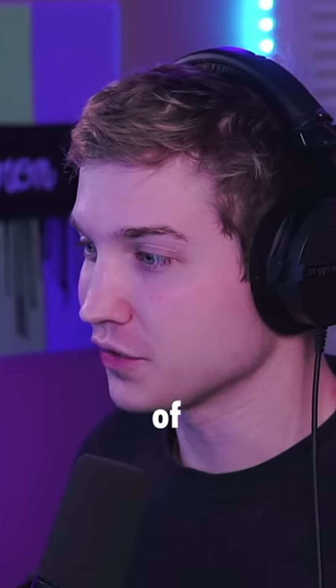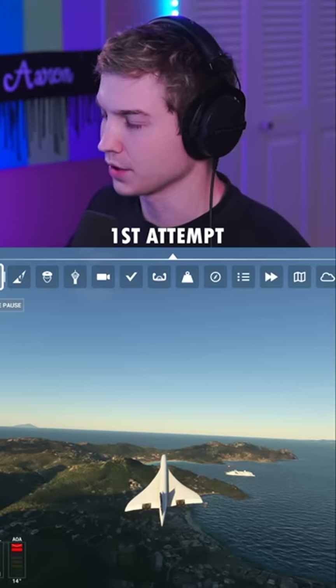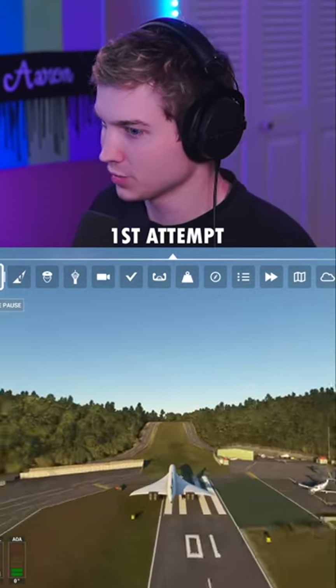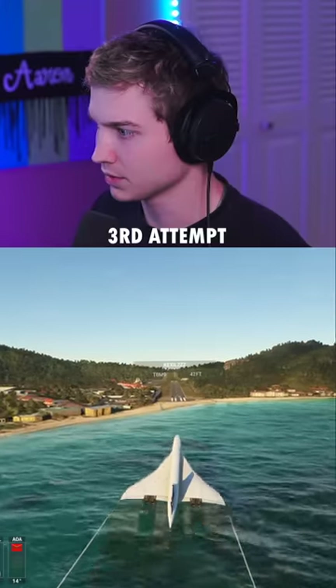Now for the hardest challenge of all — landing the Concorde on a 2,000 foot runway. Here we go. I gotta get on the ground as fast as I can. Gotta reverse thrust. We're hitting the mountain. No, no, no, no. Come on, don't hit the water.